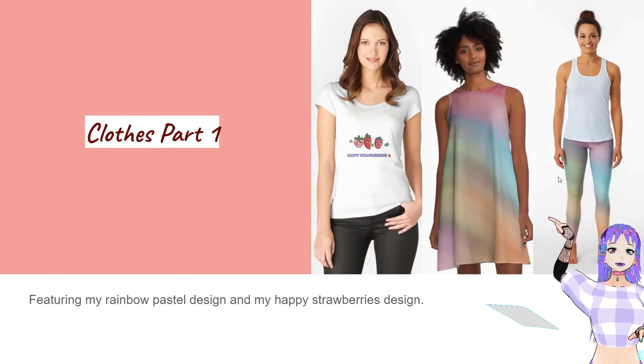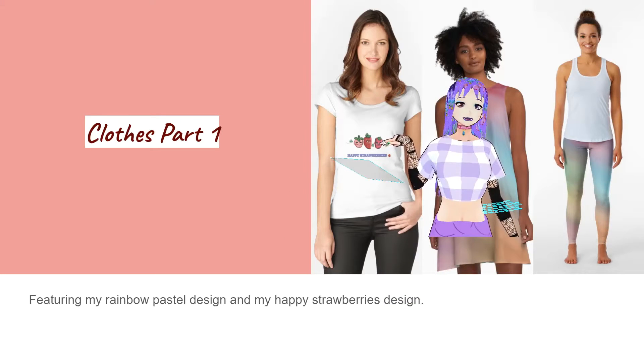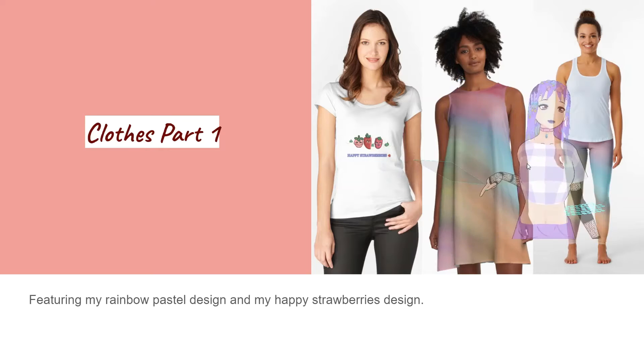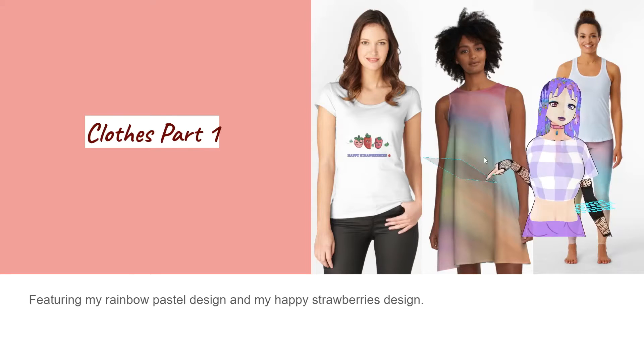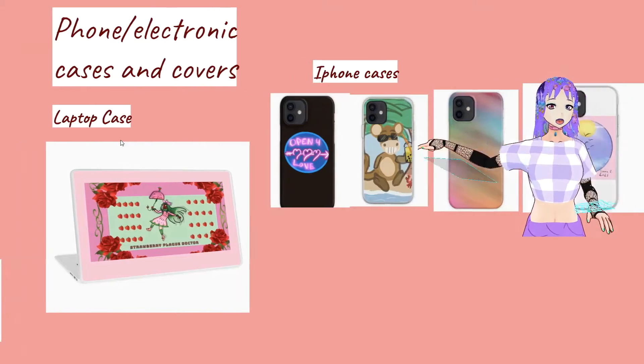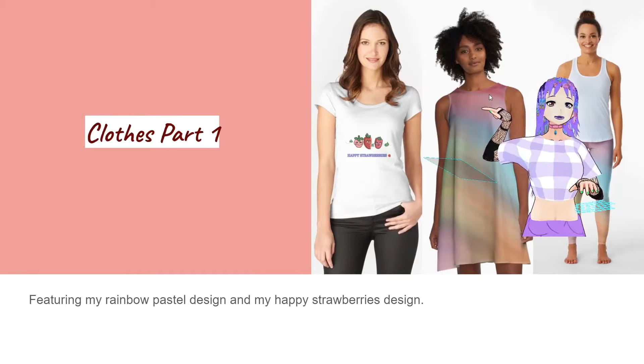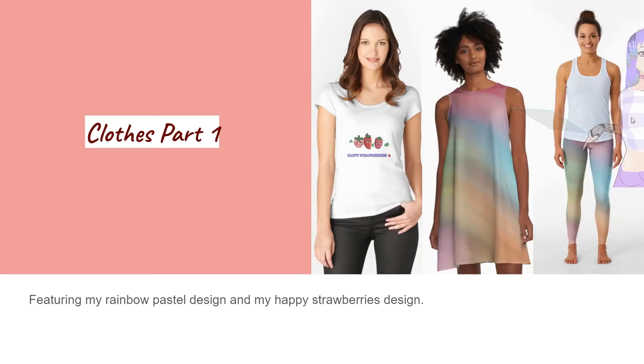So these are the clothes you can get at my shop. I have these pretty unique designs — I have my happy strawberries over here, my pastel rainbow abstract dress here, and pastel rainbow leggings here.